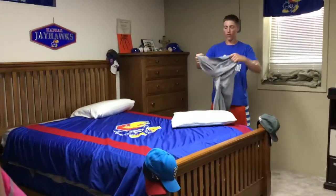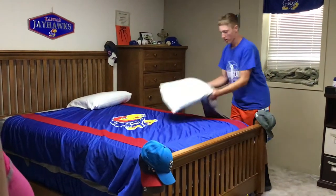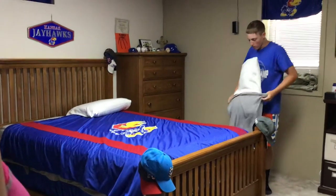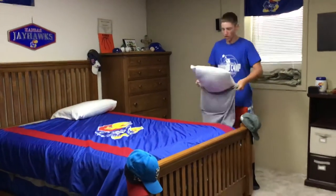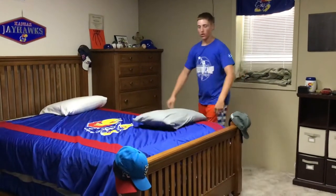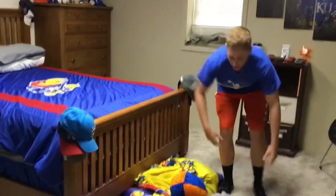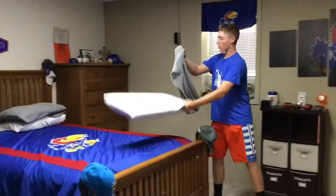Then you have your pillowcase. Make sure it's on — put it around your pillow at the end, make sure it's all tucked in. Then you can just shake it and it goes all the way down. Then you can lay it down. Do the same thing on the other pillows.